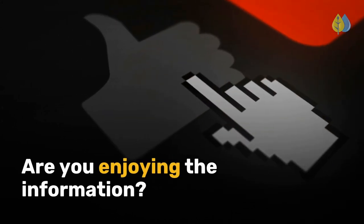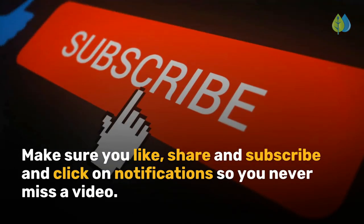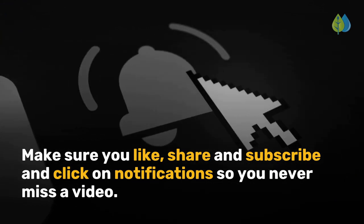Are you enjoying the information? Make sure you like, share and subscribe, and click on notifications so you never miss a video.